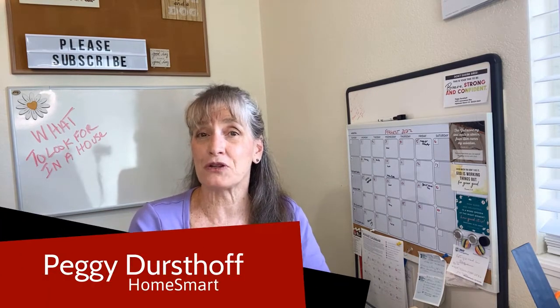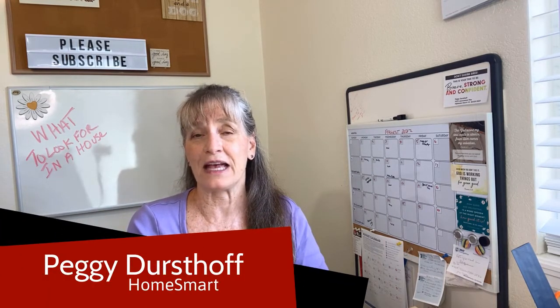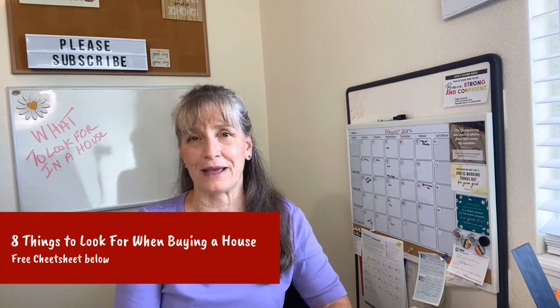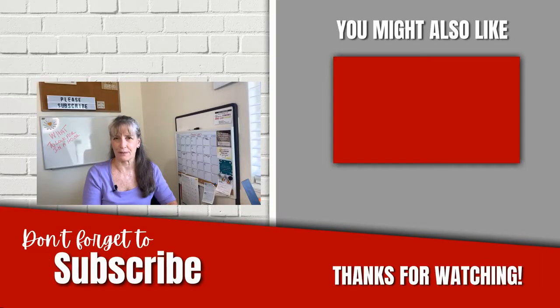My name is Peggy Durstoff and I'm a realtor with HomeSmart here in the Denver metro area, and I specialize in suburban living. Those are the top five things out of eight to look for when buying a house. For my cheat sheet of the eight most important things to look for when buying a house, simply go to the description box below and download your free copy. What else do you look for when you're shopping for a new home? Let me know in the comments below — I can't wait to see your ideas. Thank you so much for watching and I'll look forward to seeing you next week.